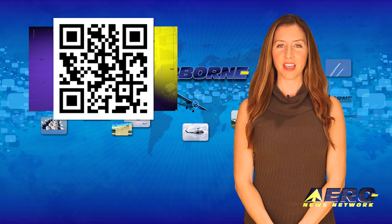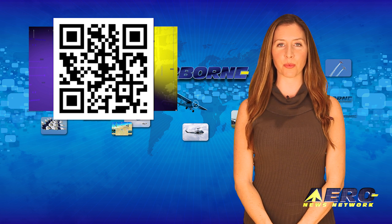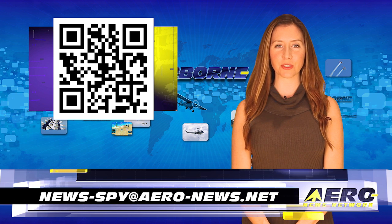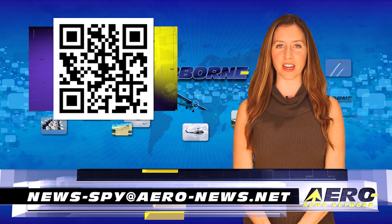Welcome back. If you have a story suggestion for Airborne Unlimited, Arrow TV, our website or podcast, just email news-spy at aero-news.net.